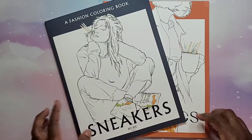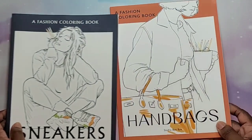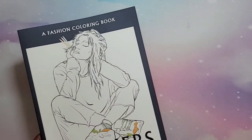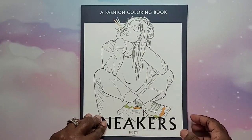Let's go ahead and take a look — we're going to start with the sneakers book first. Oh my gosh, I love it! So we're going to start with the sneakers coloring book.